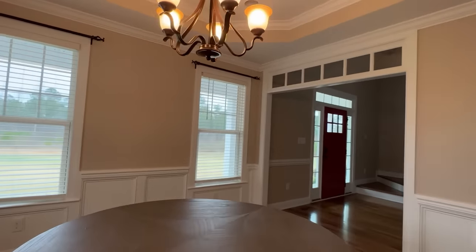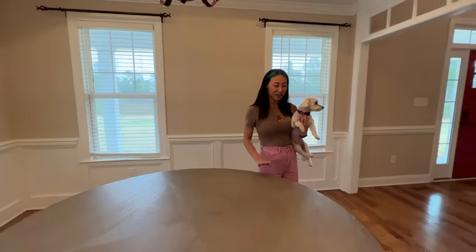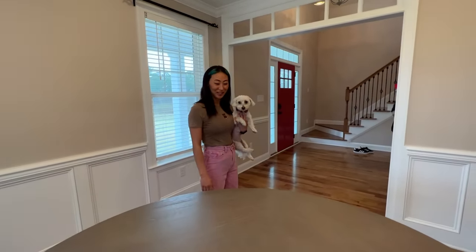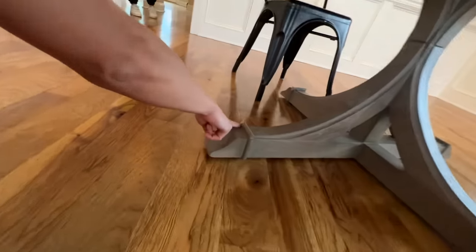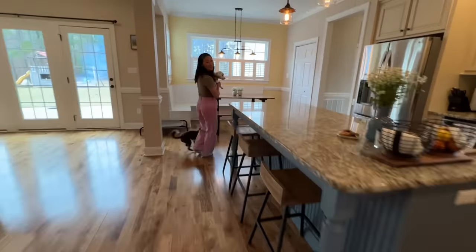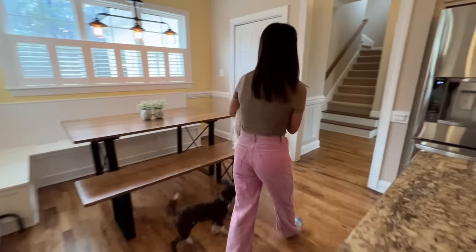I just bought this table, but I still need the chairs. And Kona already fit through the bottom of the legs — look at this. Look at the damage she's done! Let's go upstairs to the bonus room — this is a really cool one.